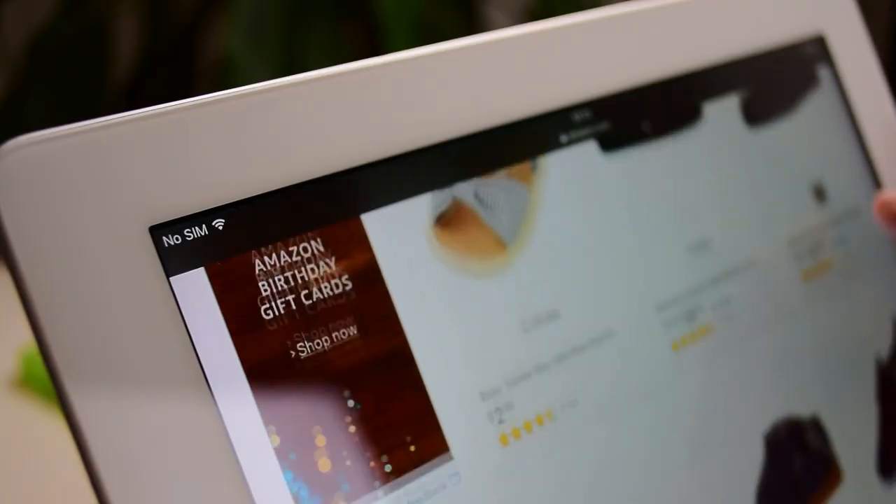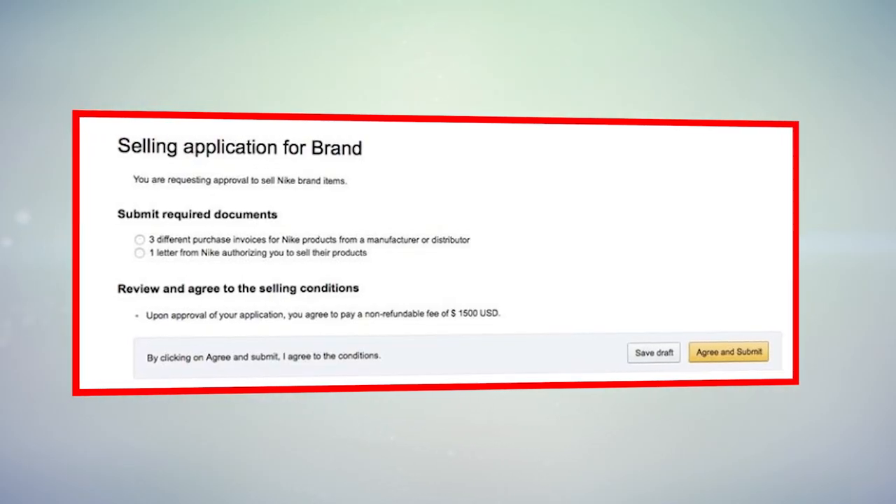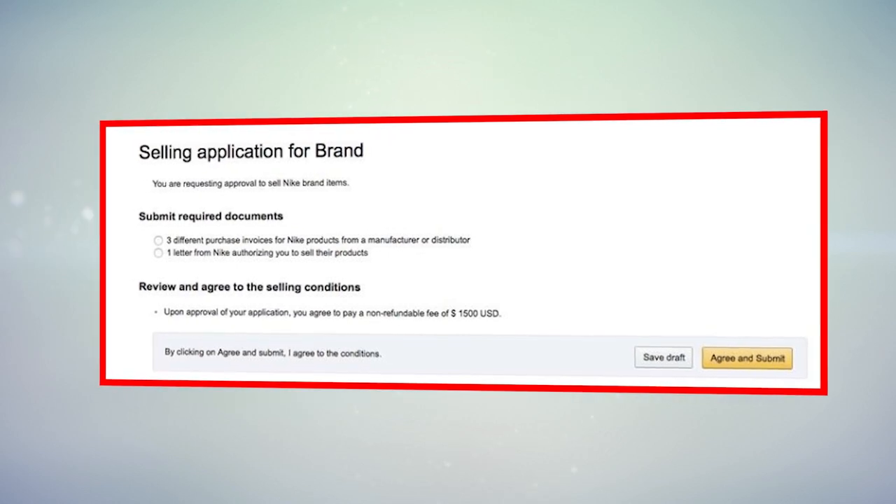Amazon didn't always have these restrictions in place. Back in the early days of selling on Amazon, you could sell whatever you wanted whether it was your first day or your hundredth day on the platform, which naturally led to people abusing the platform — doing shady things like selling counterfeit branded products, or listing branded products and never shipping anything out. Because of this, Amazon implemented its gating policy back in August of 2016, preventing third-party sellers from selling certain brands, all to increase their level of trust with customers — which worked.